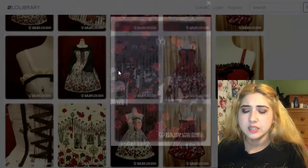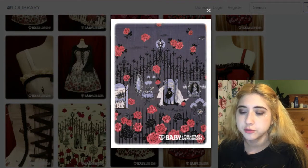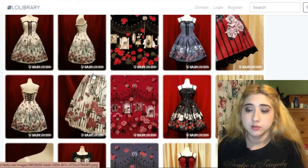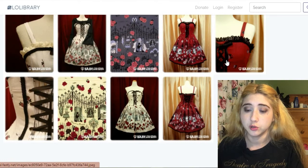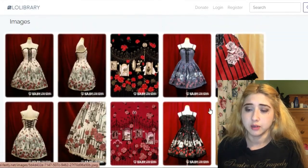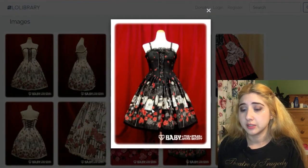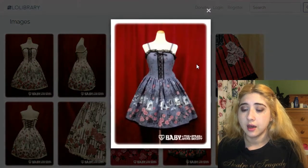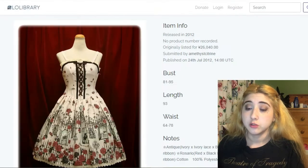This one is also Vampire Prelude JSK — the oldest of the three. It has a print of a gate with roses, pretty similar to the previous print. I was thinking of this one in black too, which shows off the roses more. The ivory one is cute but I won't really wear much ivory. On the black version the roses really stand out. It goes for $280.